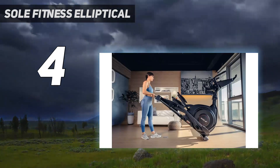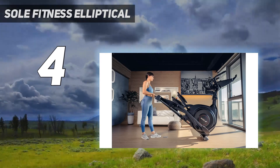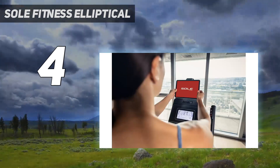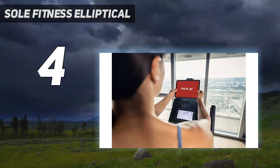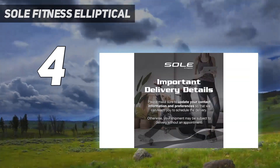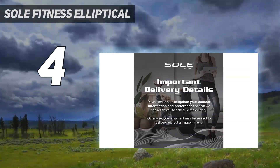We like that the E35 features a spacious water bottle holder and a stand for your iPad. Plus, you can stream music from the machine via Bluetooth, and the machine comes with a free app with hundreds of classes that you can stream without a membership.